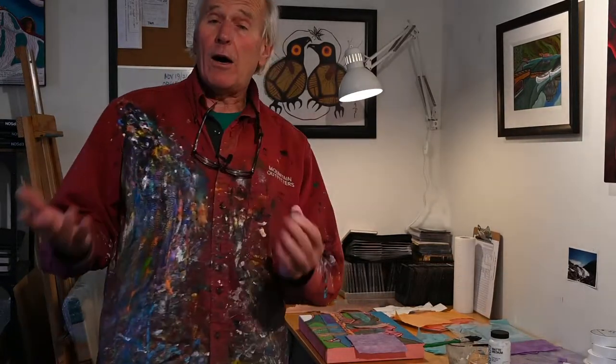So we're going to set up here so Rye can target in on this, and I'm going to show you how I tear the paper, and then we'll go ahead and lay one or two pieces down.